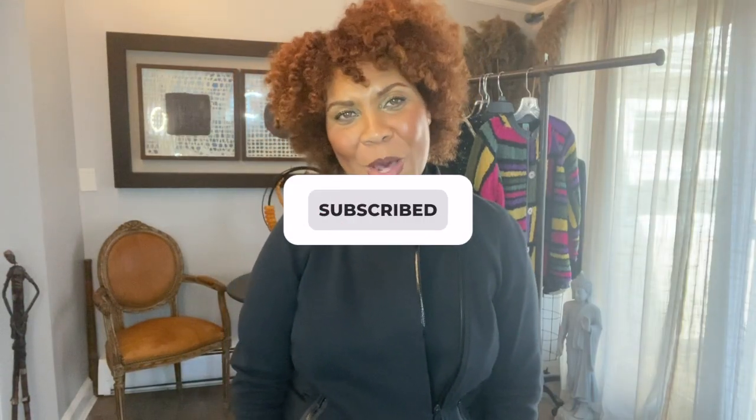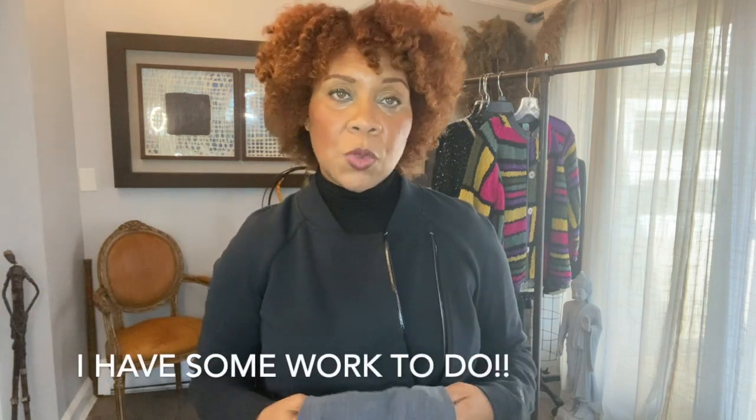Hey guys, it's Clancy with 1013 Vintage where we talk quality thrifting and everything fancy. I have so much cleaning to do today. I need to take a break with thrifting and I am going to organize. I need to upload. If you guys listened to my last video, I have a huge load of inventory that I have to sell because I'm becoming a hoarder.